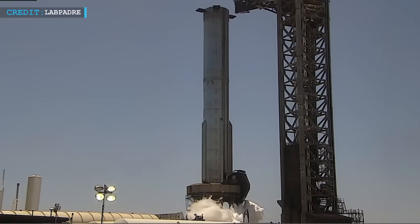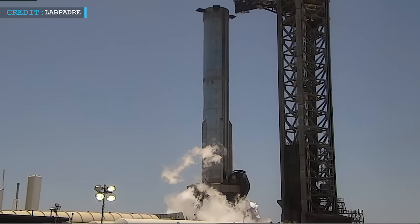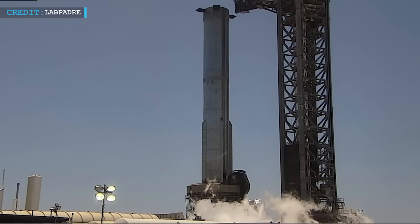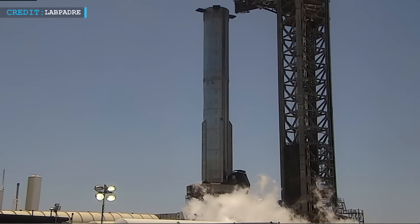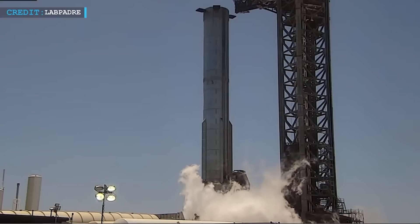On the 4th of August, an exciting milestone was achieved as SpaceX's Booster 9 successfully conducted a spin prime test, also known as a chill and spin test. This crucial test involved a flight-like chill and spin of the Raptor engine pumps, which took place in preparation for the upcoming static fire.